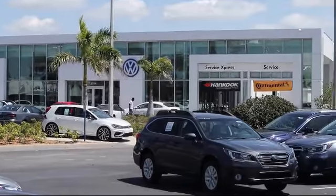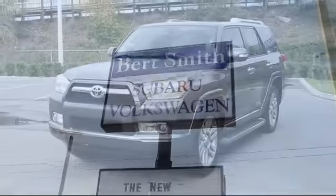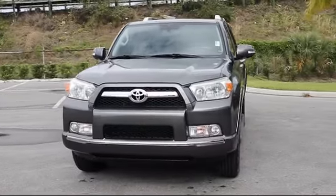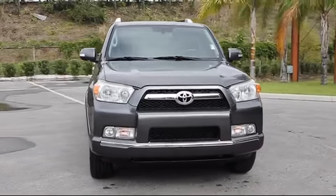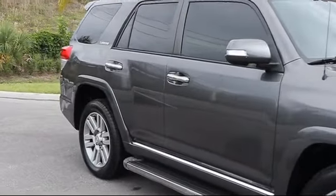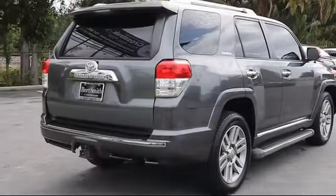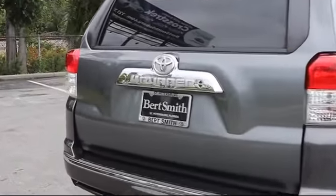Welcome to Burt Smith Automotive, and here's a look at another one of our great vehicles from our inventory. It comes equipped with tire pressure monitoring system, privacy glass, rear spoiler, tow package, stability control, traction control, fog lights, cruise control, and has less than 90,000 miles on the odometer.